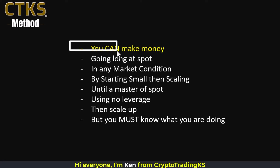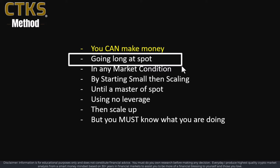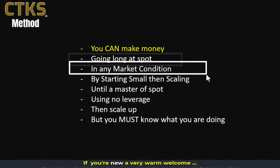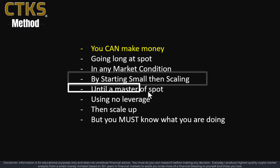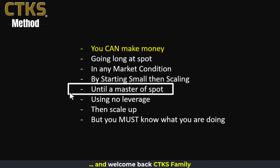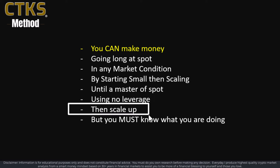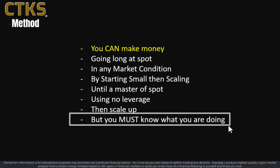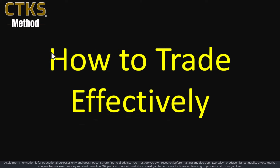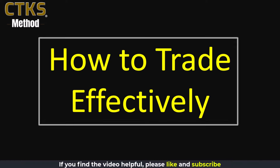Today's video is a really special one. You can make money going long at spot in any market condition by starting small and then scaling. Until you become a master of spot trading, please don't use leverage. When you understand how to scale up, it's an absolute game changer, but you must know what you're doing. In this video, I'm going to show you how to trade effectively, and we'll start with some results.